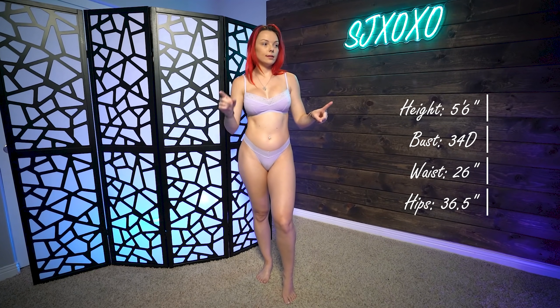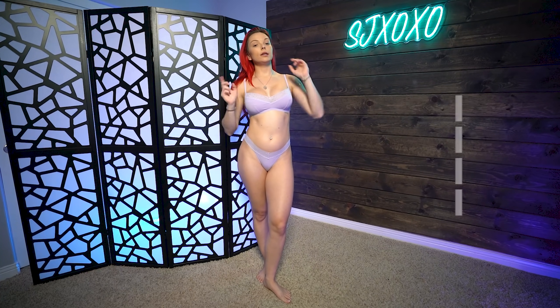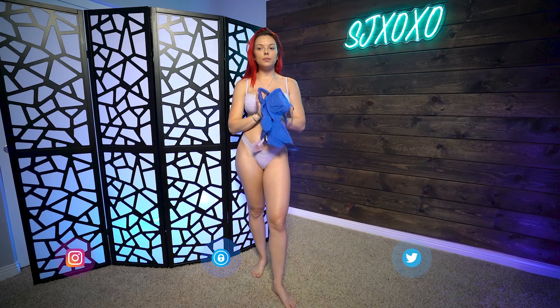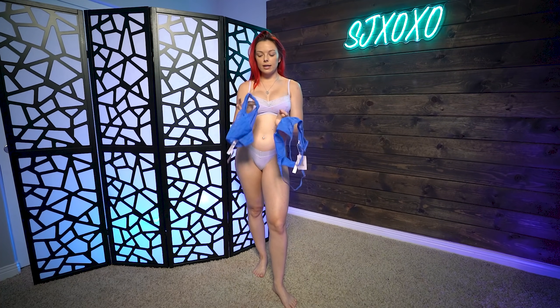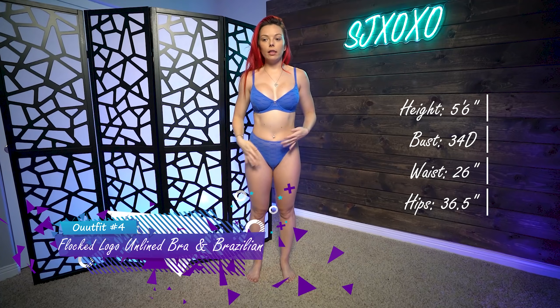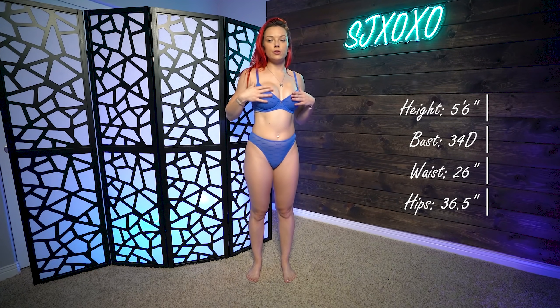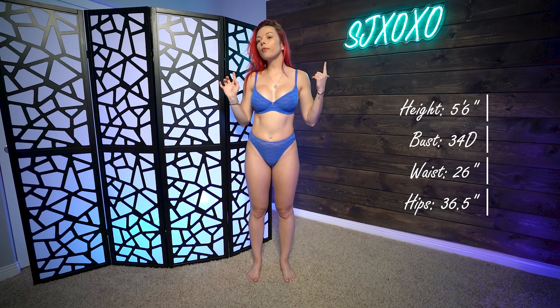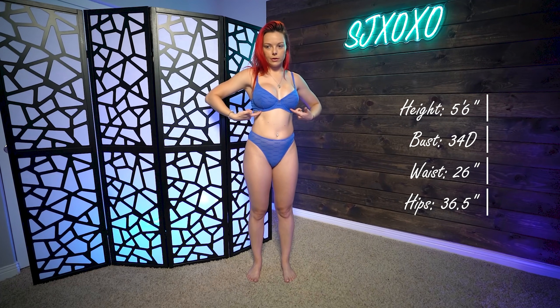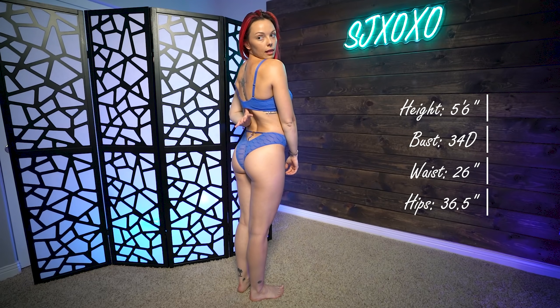Last but not least, we have the Flocked Logo Unlined Bra and the Brazilian Bottoms. This color is so freaking cute — it's not a light blue but it's not a navy dark blue either. It's Blue Cyber Cafe. The top is a sheer material, slightly see-through. It has a really cute ribbed doily pattern lining the top and a cute little X charm, plus an underwire but it's not padded, which is nice. It has adjustable straps and a clasp like a regular bra. I bought this in a size 34D, so this is an actual cup size, not a small/medium/large. The bottoms are a small.